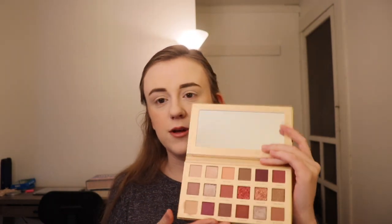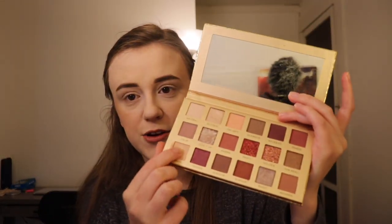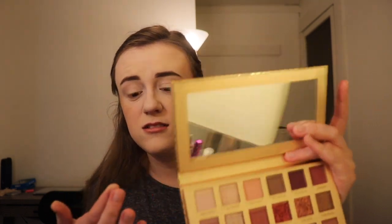I wanted to pull in some other Revolution products for this video. They also have this palette from Revolution Pro called the New Neutral Palette — it's a nice cheetah print. But it looks exactly like the Huda Beauty neutral-ish palette. It even has a cream base in it, just like Huda does.